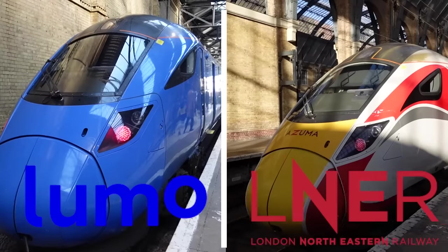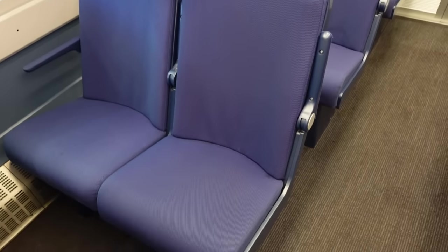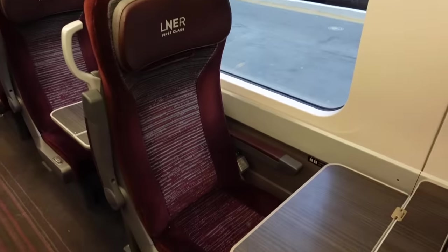Today we're going to be comparing the two British train services that go up the east coast of the UK. Liam, what are you going to do? I'm going to be taking Lumo, which is a newer option of the two and the cheaper option. Nicky, what about you? I'm going to take the traditional LNER service. We're going from London up to Newcastle to see what these two services are like against each other.